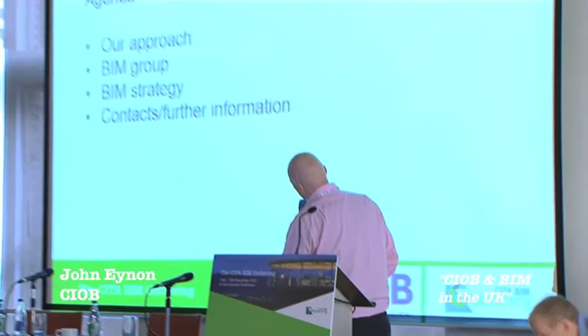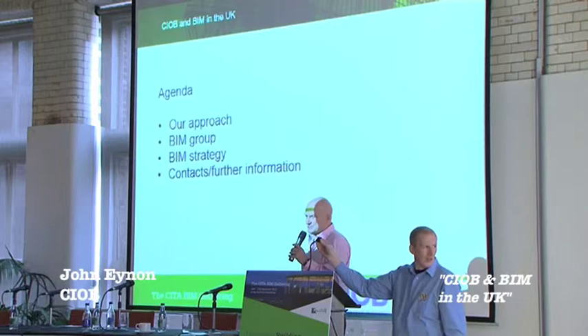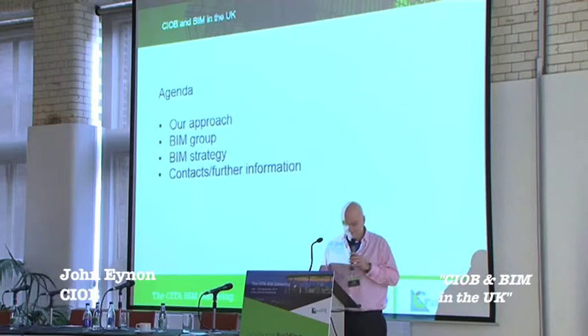I'm going to briefly talk through our approach. I'm going to talk about the BIM group that we've set up, what our BIM strategy is that we've developed - which takes us through the next three years - and also leave you some contacts where you can get further information if you want that.